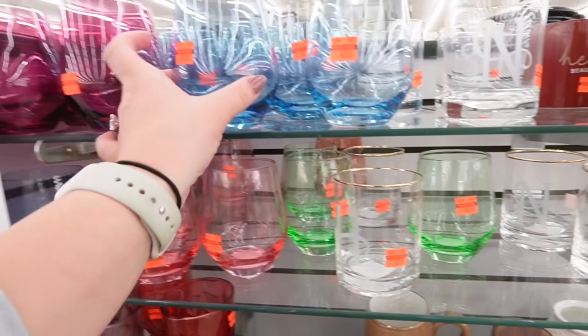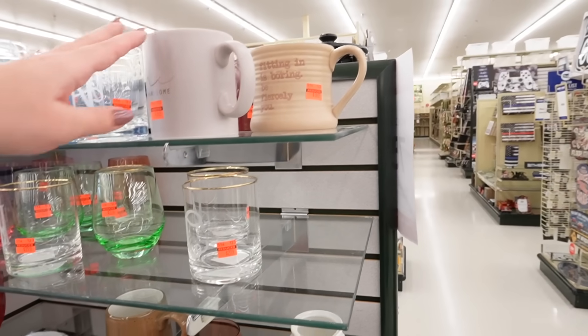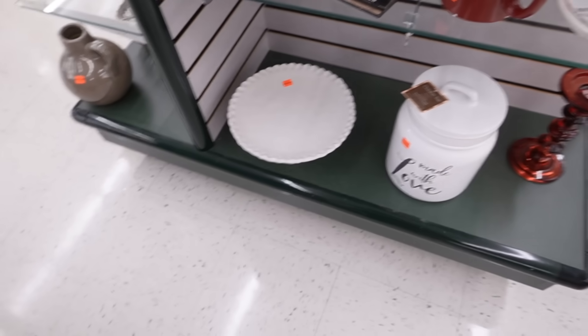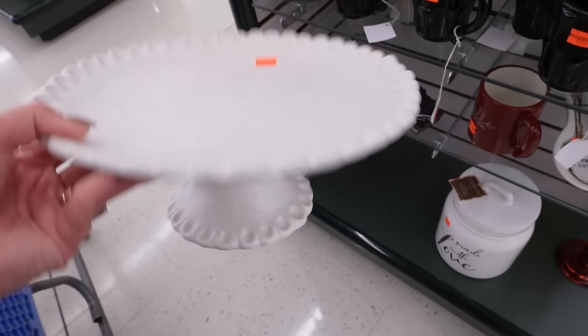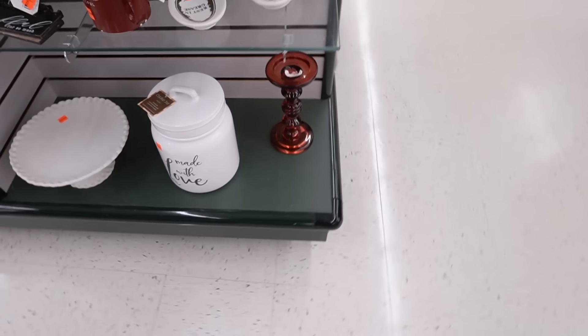They have a ton of colorful glassware on sale for $2.24. A few different mugs are available as well, and down here they have this nice cake stand for $13.99 — it has some really nice texture on the top. That's adorable. They also have a couple of canisters — this one is $11.24.